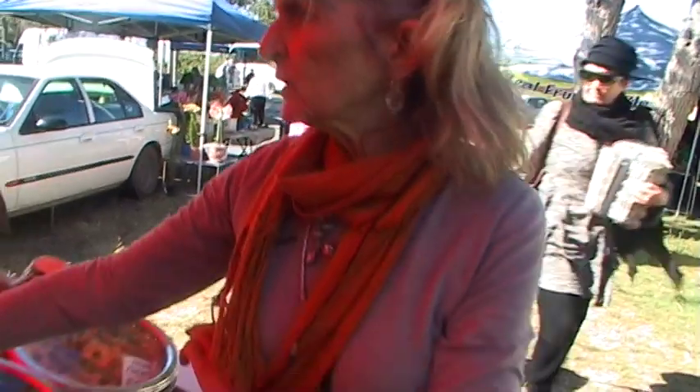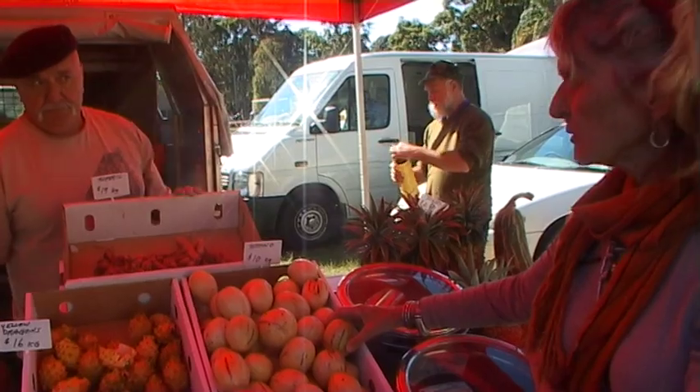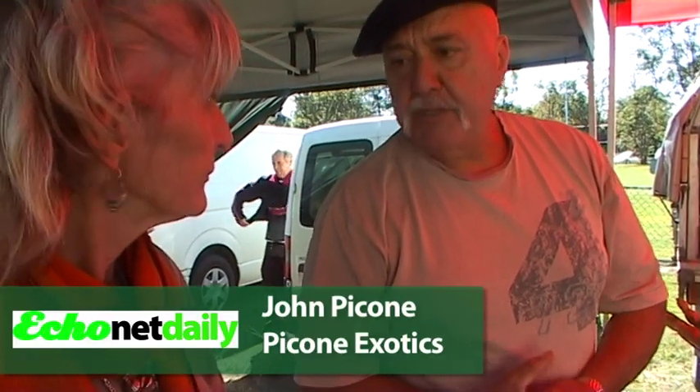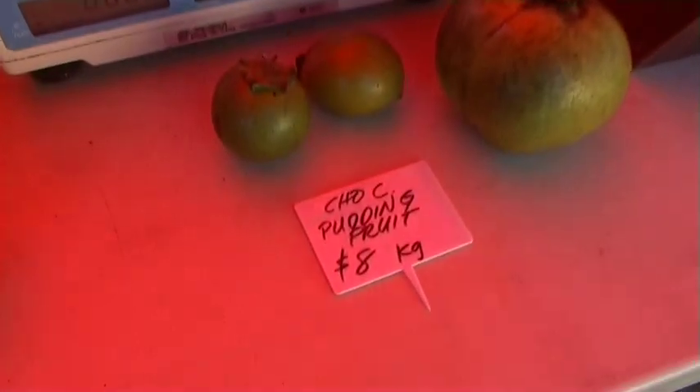And we've got Pepinos — they'll be on probably until autumn. We should have red dragon fruit for Christmas — they're flowering now. Chocolate pudding fruit are coming in — the black sapote — they're just starting.